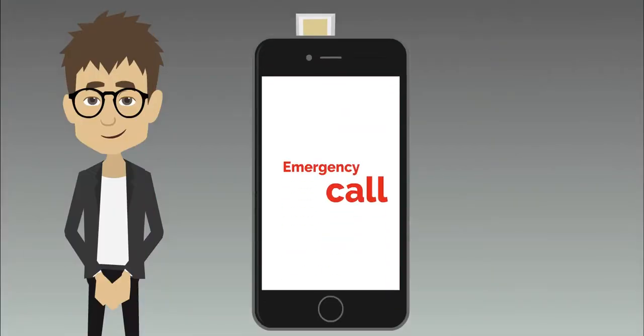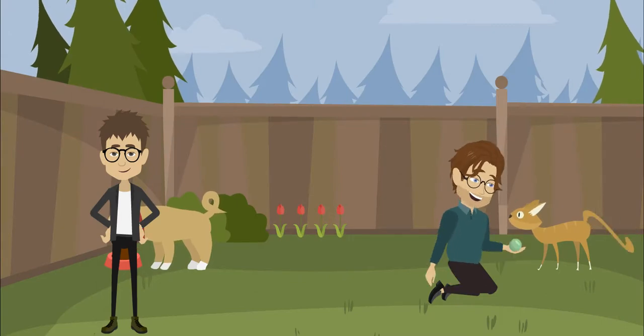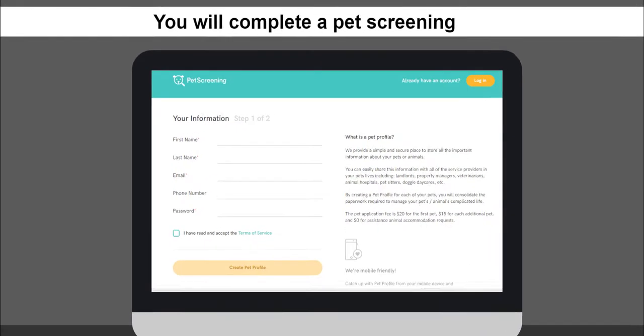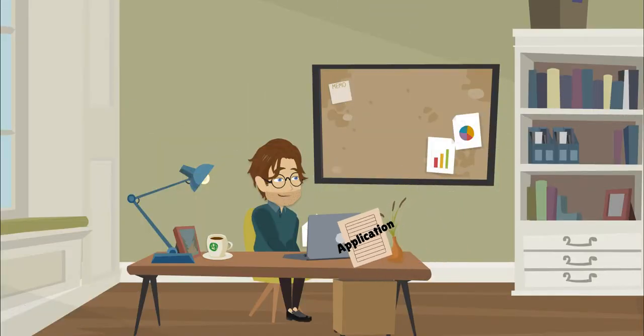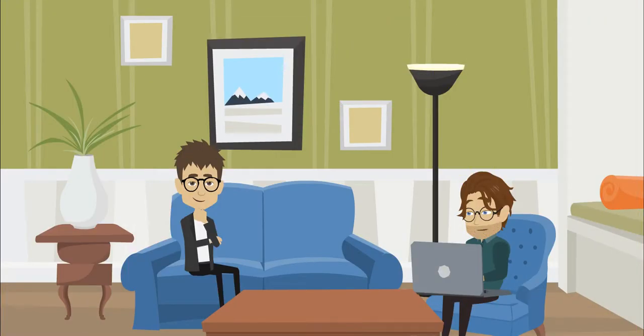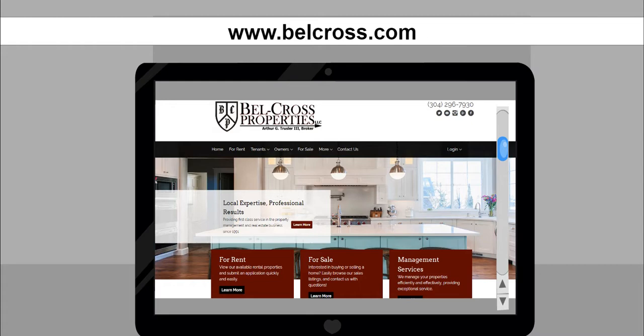If you have an animal, we need to know about them too. You will complete a pet screening, and screening fees may apply. After you finish your application, your background check begins. Please be patient — this can take a few days. You can review a sample lease at bellcross.com.